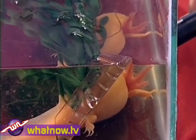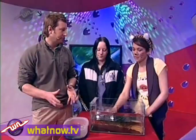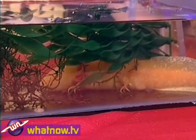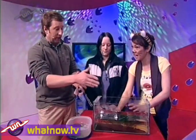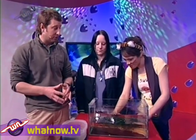Well, axolotls are pretty crazy, as you can see — weird-looking things. They're sometimes called Mexican walking fish, and you can see why because they've got legs, but they're actually an amphibian, which is sort of halfway between a fish and a lizard. They're in a juvenile state and they don't grow into a newt or a salamander — they can stay like that, and they can actually breed in that juvenile state, which is pretty unusual.